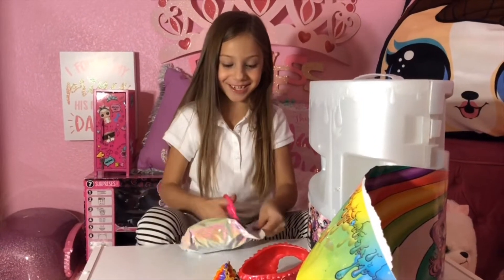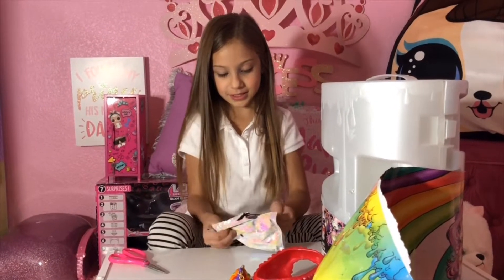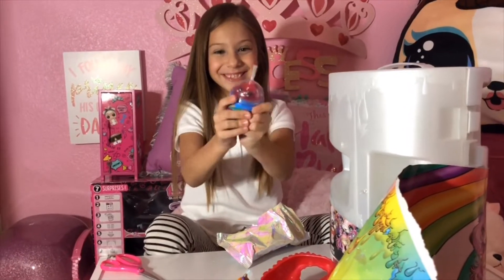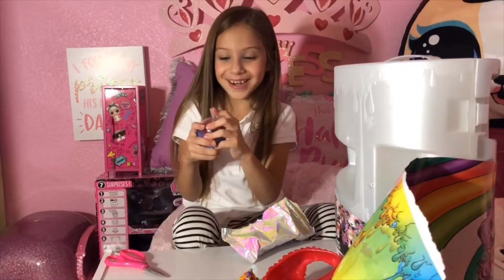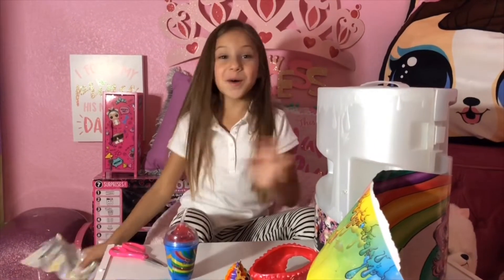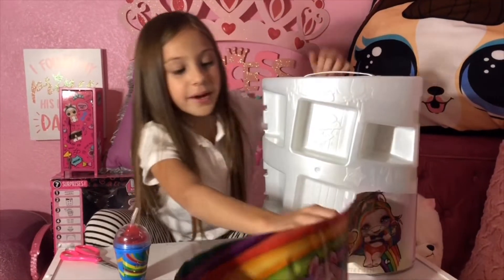This is the slushie — let's see if it's the slushie. It's the slushie! I think I got the one I wanted guys. I can't wait to open this. This is the one I wanted — the rainbow one. Remember guys?